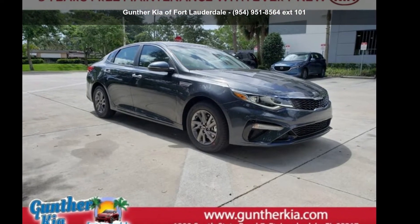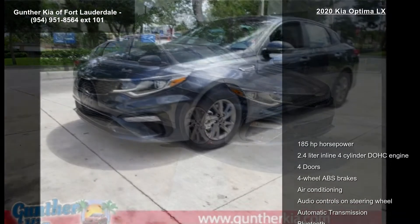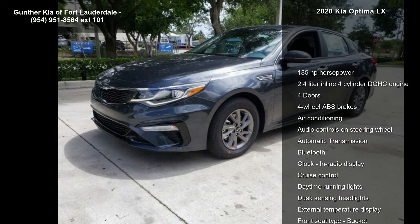Check out this Kia 2020 Optima LX. If you are looking for an automobile with great features, look no further.